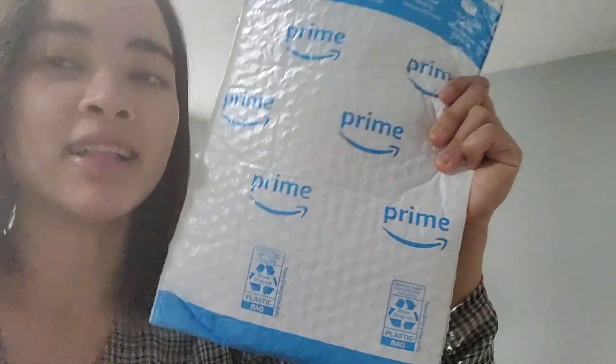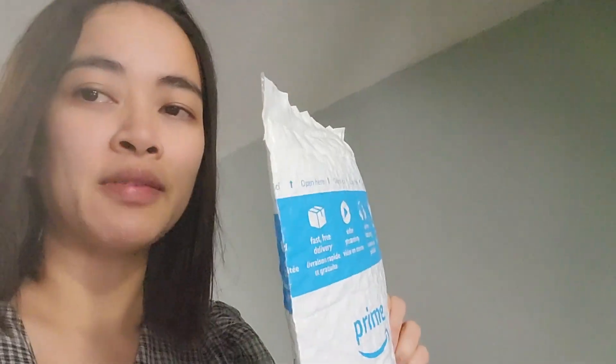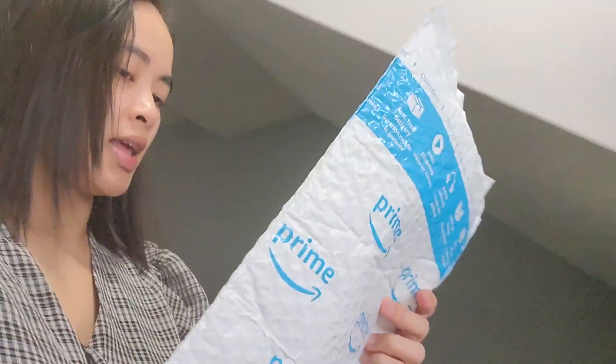We already have a case for the iPhone — we actually bought it on Amazon. It's still in the Amazon packaging. I bought it for almost $17. So we're gonna open it and put the case on the iPhone.